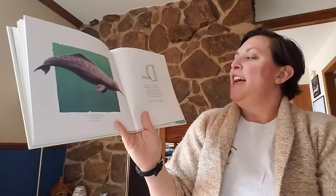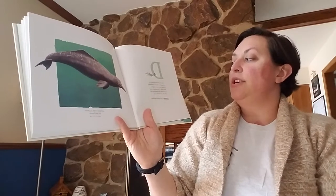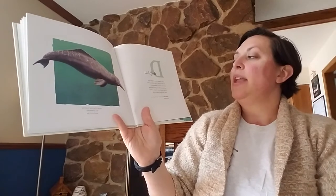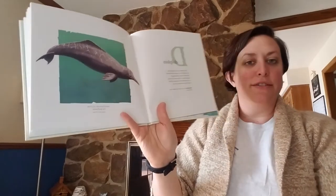Dolphin. The Amazon River dolphin has very small eyes. It uses echolocation to locate its prey swimming in the murky water. It also pokes its head in the muddy river bottom to find crabs, fish, and turtles to eat.